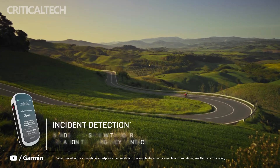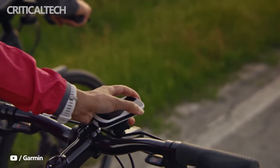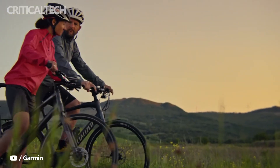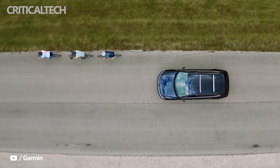The device weighs 133 grams and has 64 gigabytes of internal memory. The smart device can be connected via Bluetooth, Wi-Fi, and ANT+. It also has several sensors including a gyroscope, accelerometer, and magnetometer.